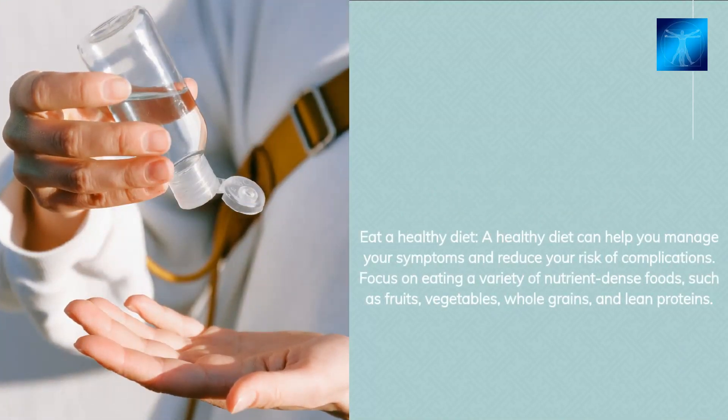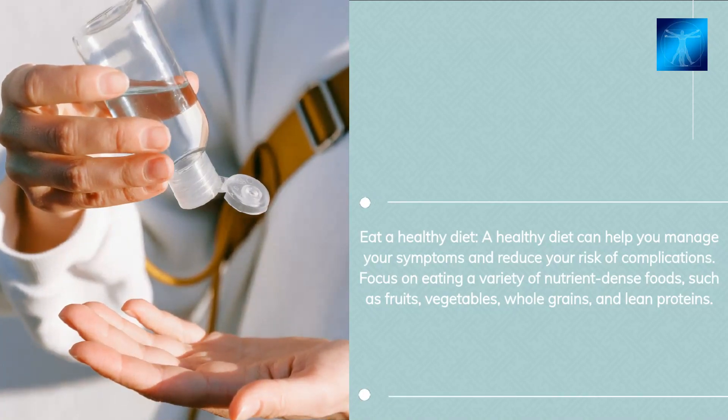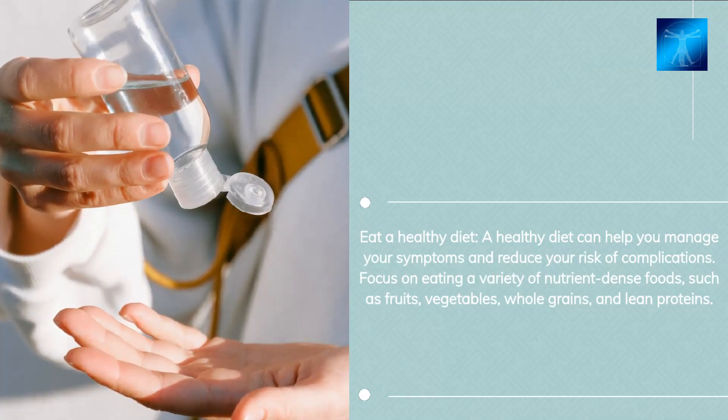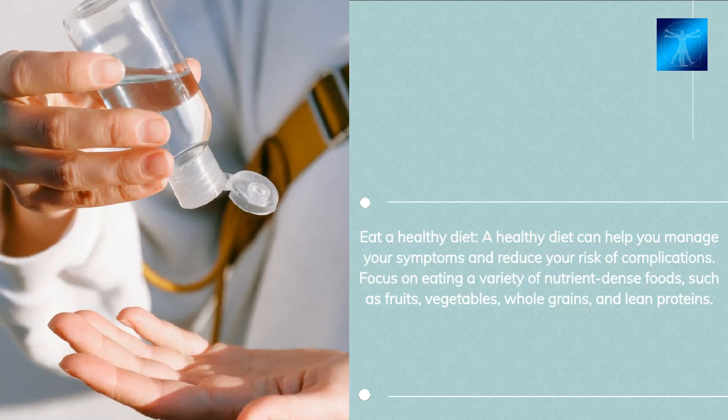Eat a healthy diet. A healthy diet can help you manage your symptoms and reduce your risk of complications. Focus on eating a variety of nutrient-dense foods, such as fruits, vegetables, whole grains, and lean proteins.